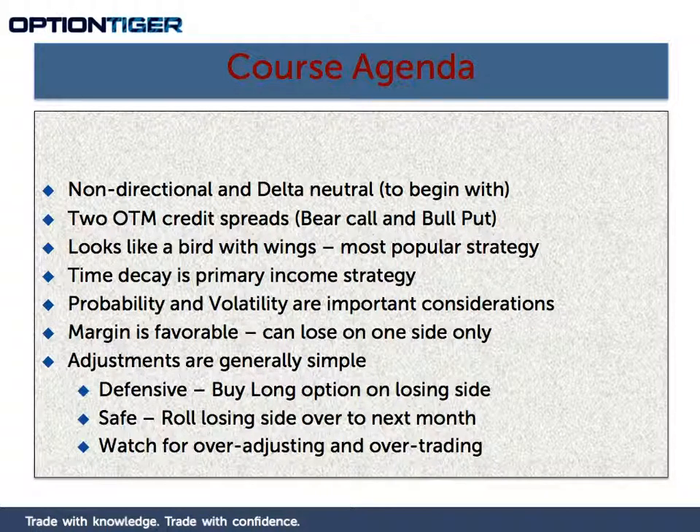Just like in the bear call and the bull put, you wanted to put probability on your side, so your short strike price was out at below 20 — perhaps a 15 delta — and that is exactly what you have to do here, because none of the characteristics of a bear call or a bull put change. Volatility is a very important consideration because you have a negative vega position in both your bear call as well as your bull put. This is the real aspect you have to watch out for in an Iron Condor, because you have a double negative vega. Therefore, if volatility increases after you put the position, that is going to hurt you.